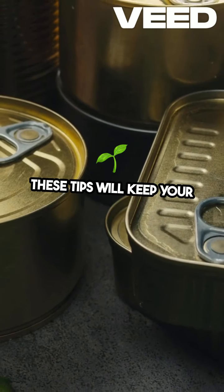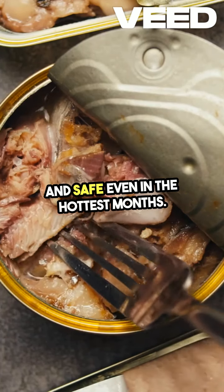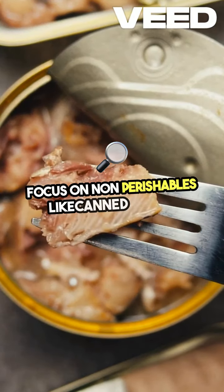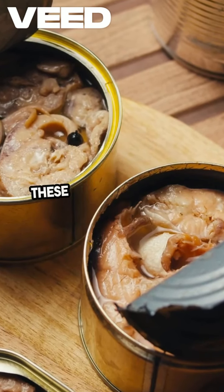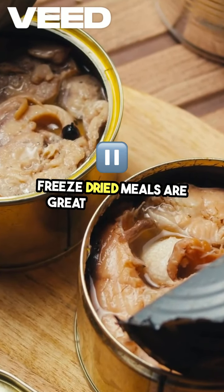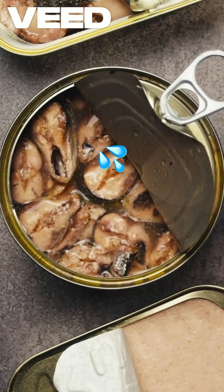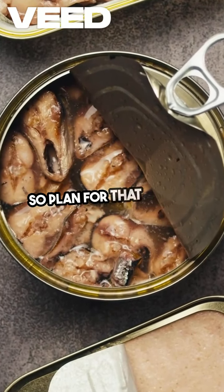These tips will keep your stockpile fresh and safe, even in the hottest months. Not all survival foods are created equal. Focus on non-perishables like canned goods, dehydrated meals, and freeze-dried food. These options are more resilient to heat. Freeze-dried meals are great because they keep nutrients intact and last for years. However, they do require water for rehydration, so plan for that as well.